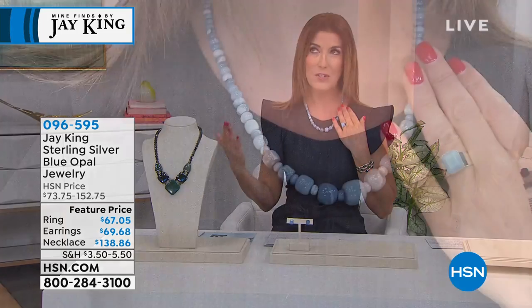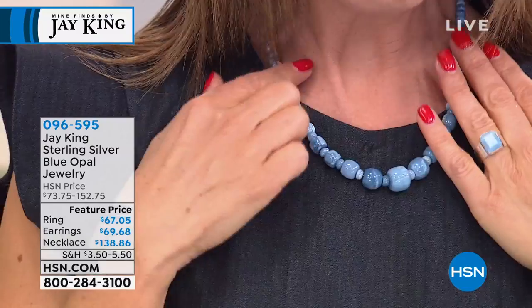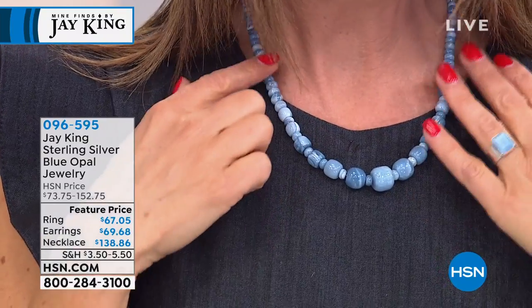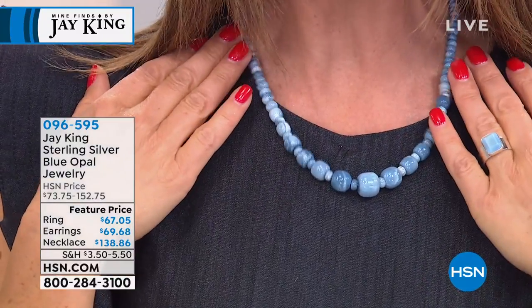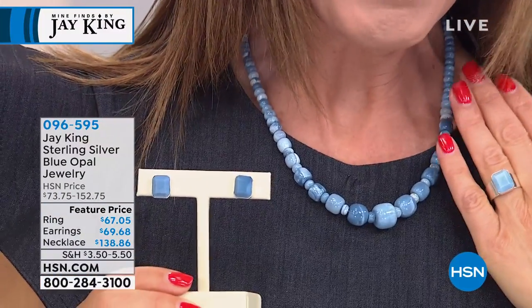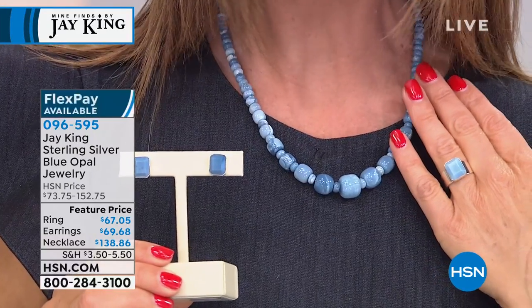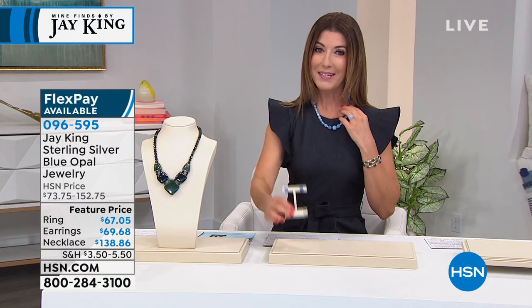And a little blue opal for everyone. I'm going to throw this on and show you this beautiful dreamy blue opal. Some of the finest, gorgeous blue opal designs that Jay has ever brought us. Look at the beautiful royal blue color — it's a soothing blue, a mesmerizing blue, a dreamy blue. We will have a matching ring and matching earrings. Best of all, it's a huge customer pick, and in 40 years he's never brought you anything like that. Jump online and get started shopping early.